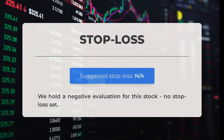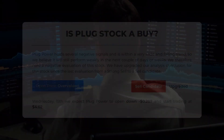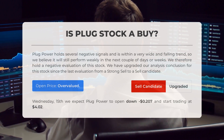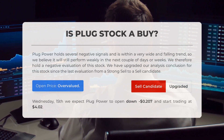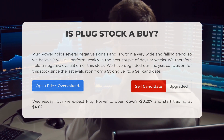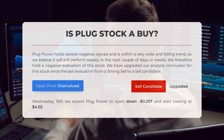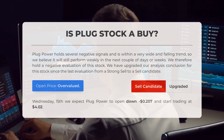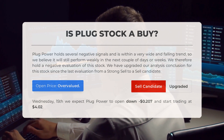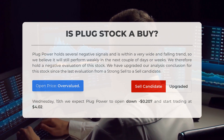We have a negative evaluation for this stock, and it is important to note that no stop loss has been set. Plug Power currently shows several negative signals and is experiencing a significant downward trend, so we anticipate weak performance in the upcoming days or weeks. Our evaluation has been downgraded from a strong sell to a sell candidate. Based on our analysis of volatility and recent market movements, we consider the current price to be overvalued. On Wednesday, November 15th, we expect Plug Power to open with a decrease of $0.207, starting trading at $4.02.